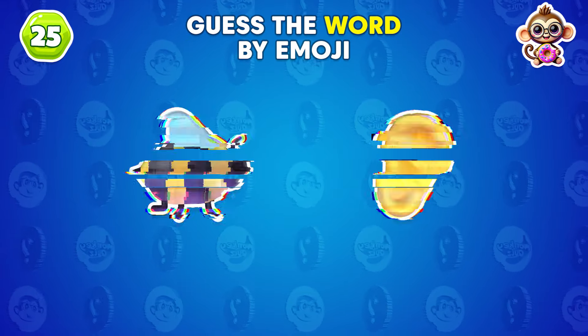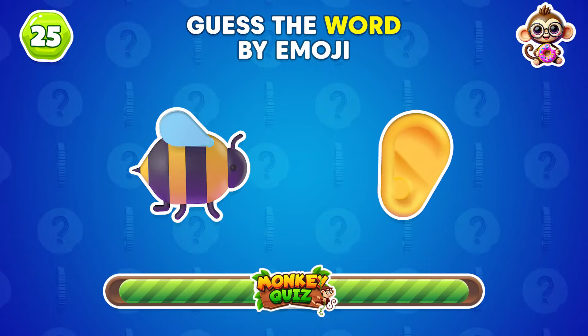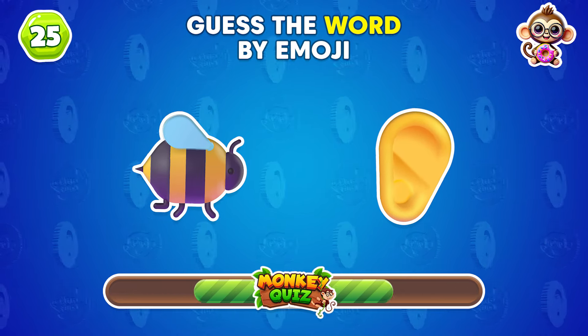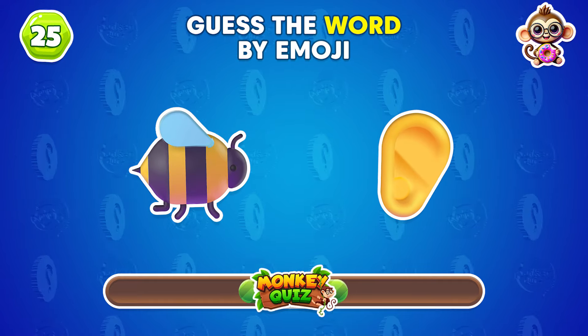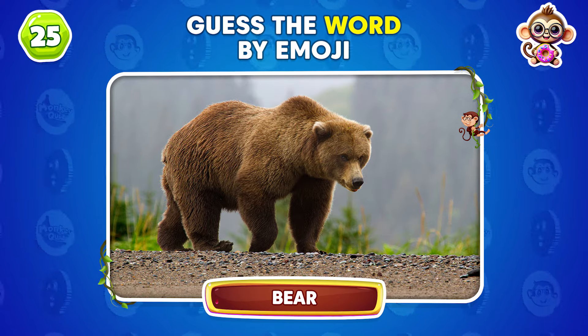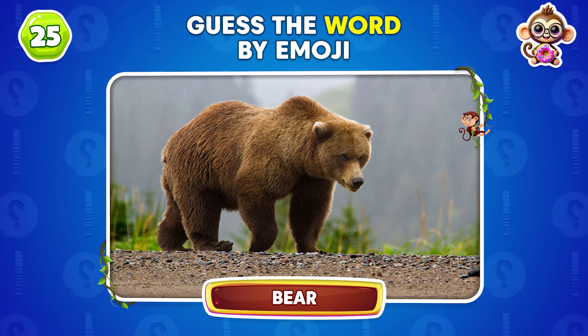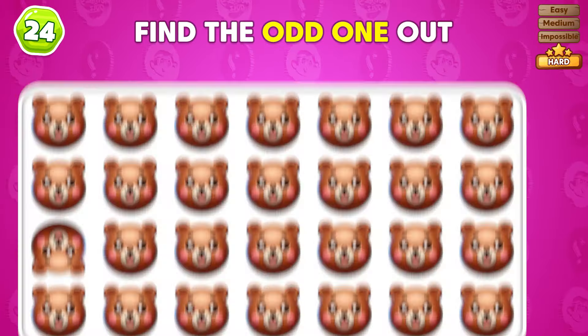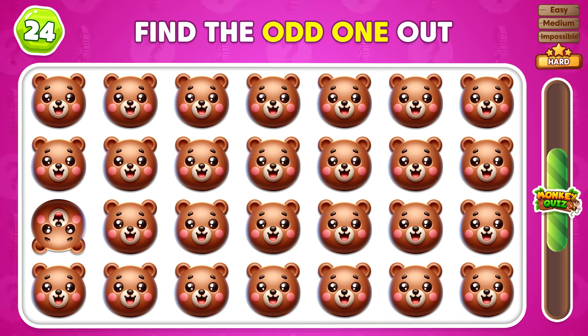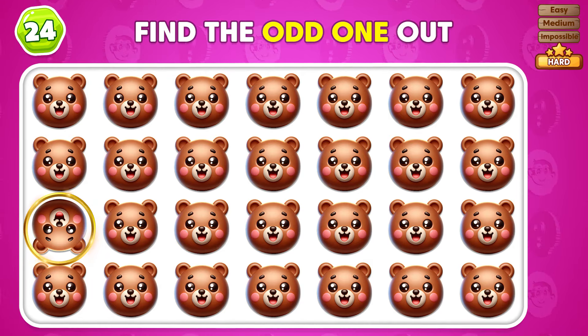What animal is indicated by the emojis that you see here? It's a bear! Excellent job! Let's carry on! Can you tell which emoji is not like the others? You found the odd one out!